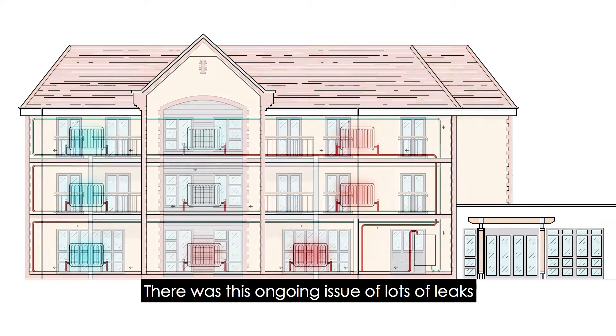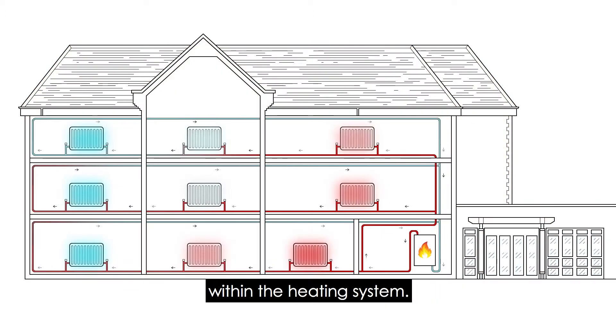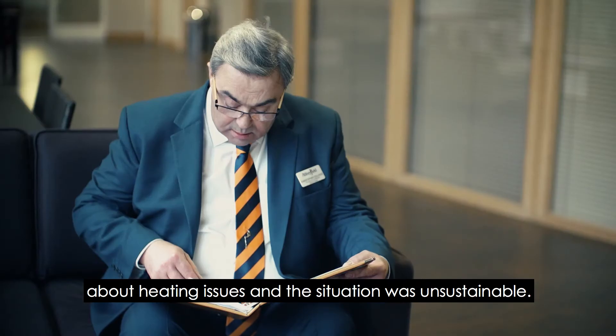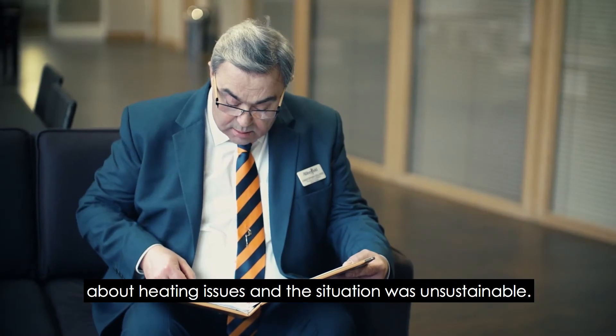There was this ongoing issue of lots of leaks within the heating system. There was a constant stream of complaints from residents about heating issues, and the situation was unsustainable.